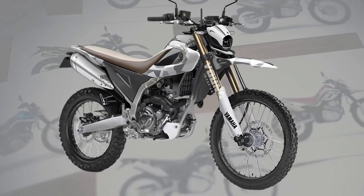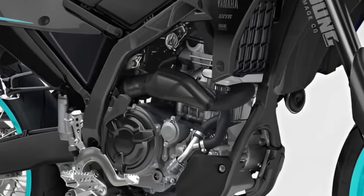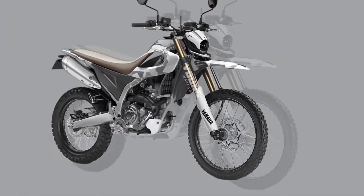Built for adventure, the Cero 200 is equipped with capable suspension and dual-purpose tires, allowing riders to tackle challenging off-road terrain with confidence.